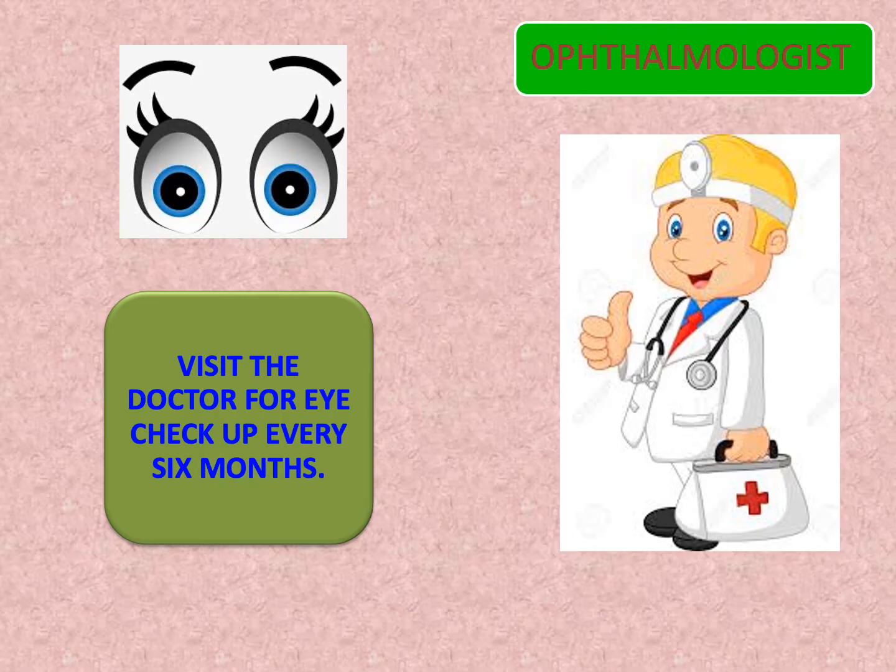Children, did you know a doctor who treats our eyes is called an ophthalmologist? You must visit the doctor for an eye checkup every six months. And in case you have any problem with your eyes, like itching or not being able to read properly, you must visit the doctor immediately.